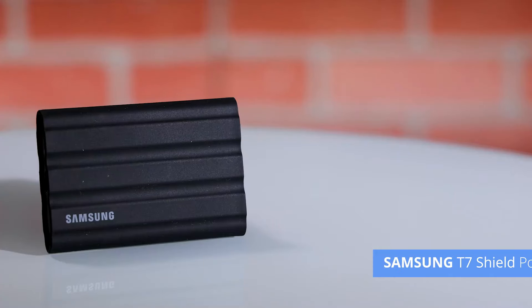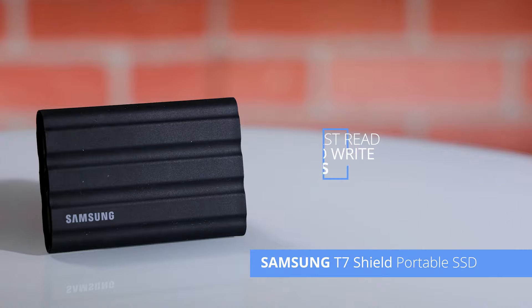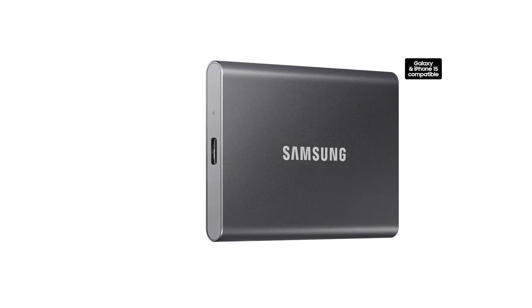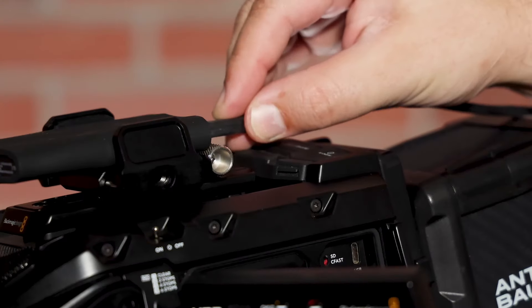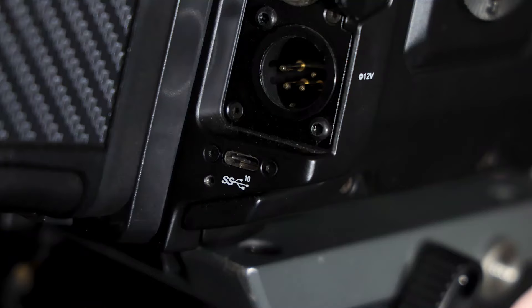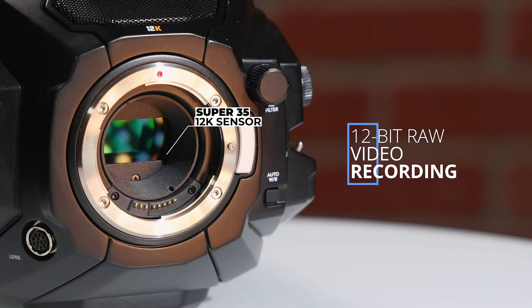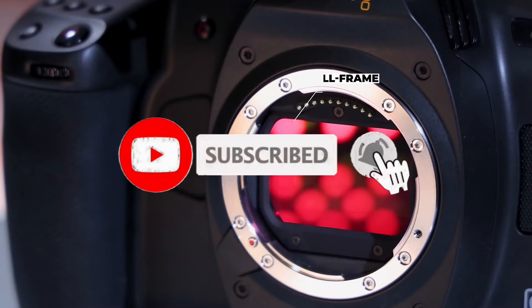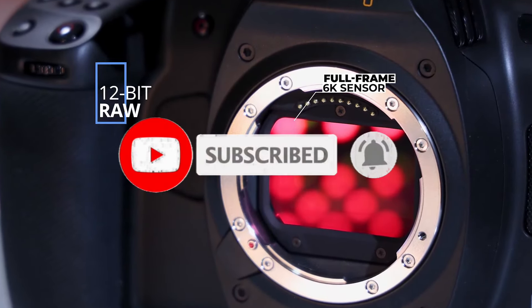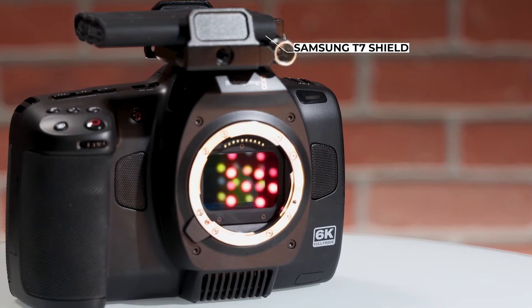There's a touch version of this hard drive that offers biometric fingerprint security if that's something you'd benefit from. So what do you think about this video? If you think this video is really helpful to make your decision easier, kindly subscribe to our channel and click the bell icon to be notified of our upcoming videos. Thank you for watching.